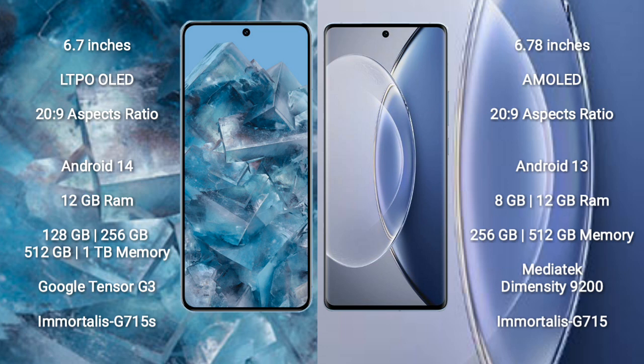Google Pixel 8 Pro runs on the Android 14 operating system. Vivo X90 runs on the Android 13 operating system. Google Pixel 8 Pro comes with 12GB RAM and 128GB, 256GB, 512GB, or 1TB internal storage.